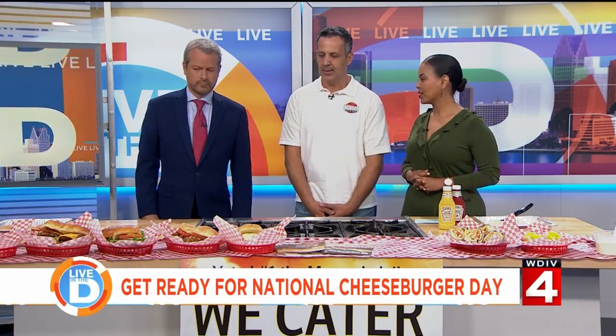Congratulations because you guys ended up fourth in our Vote for the Best. That's right, which is awesome. So now let's get to the business at hand. Jason can't wait any longer.